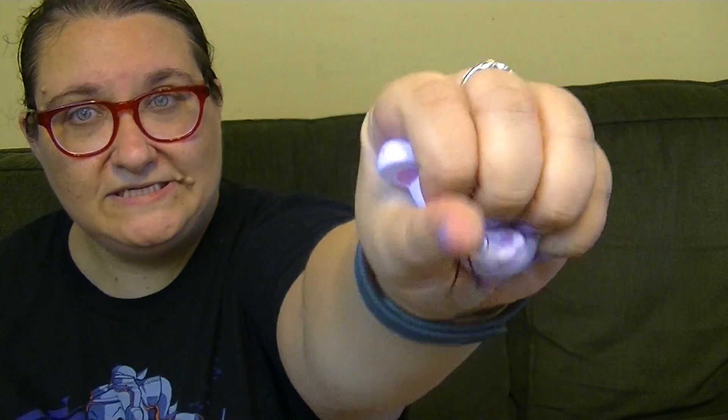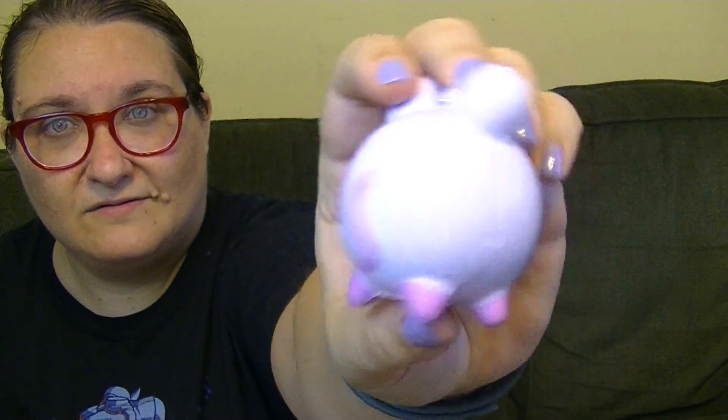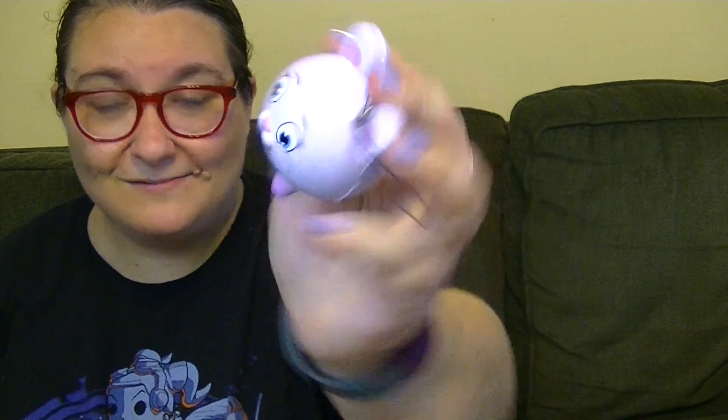So cute and squishy. That is adorable. Wait, maybe it's a kitty cat — it has a long tail. Or a mouse. Maybe it's a mouse. I think it's a mouse. It's totally okay. It is super, super cute.